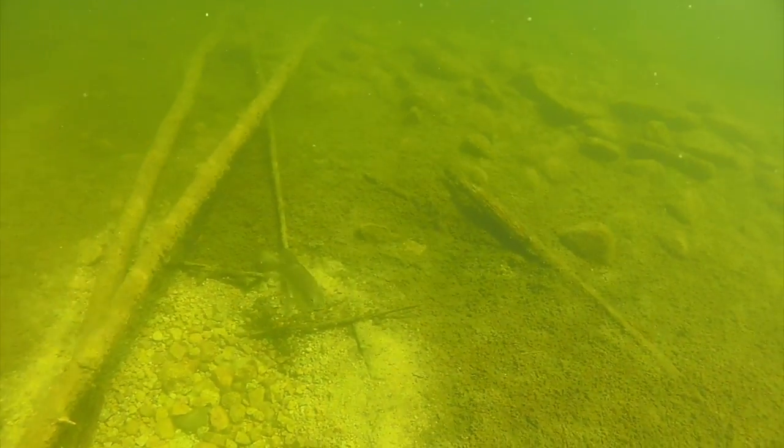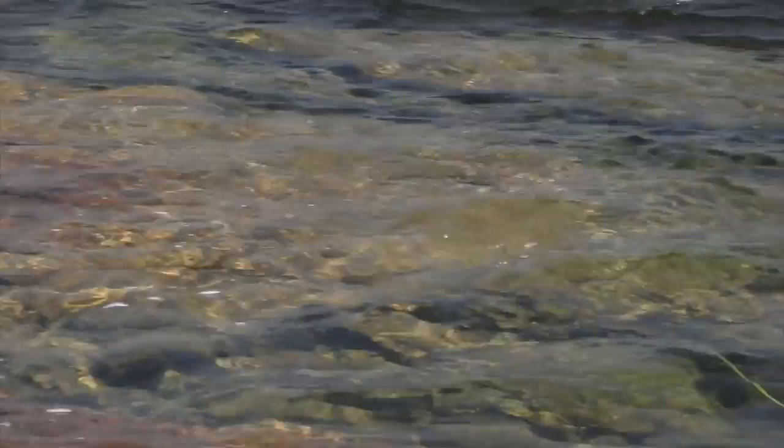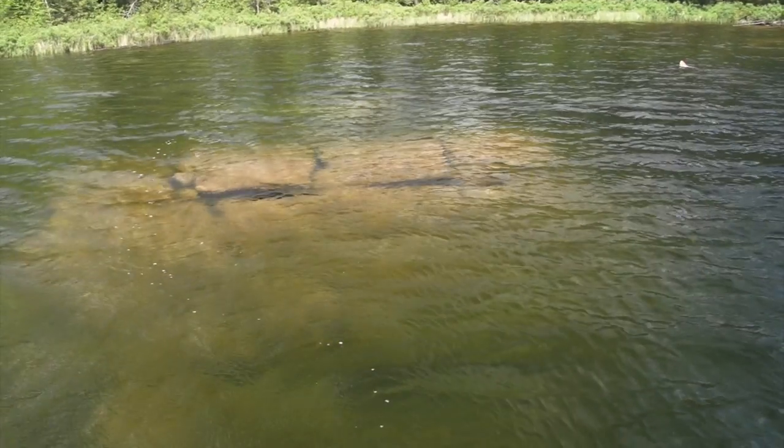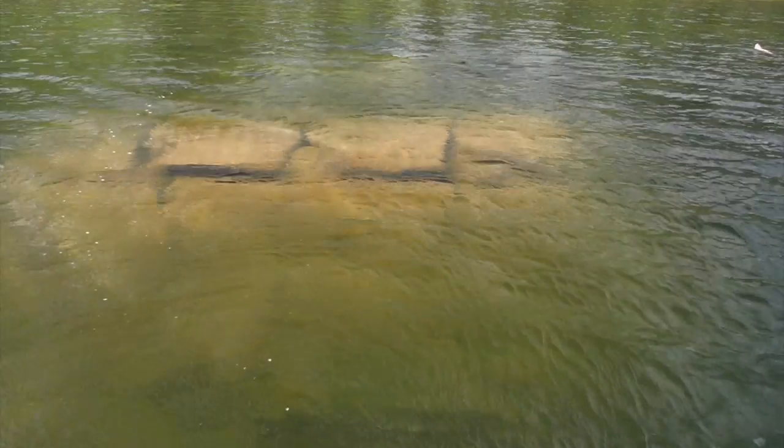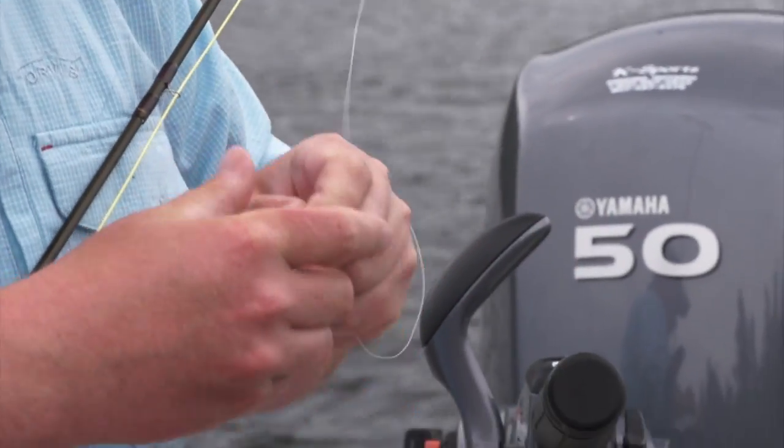Structure you should pay attention to on clear wilderness lakes are rocky shorelines, shoals, fallen trees, weed beds, beaver lodges, or anything that will provide cover for ambushing prey. Hawk Lake is blessed with an abundance of structure like this.